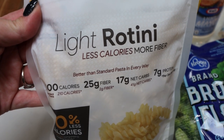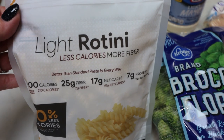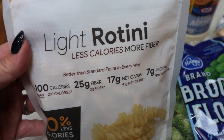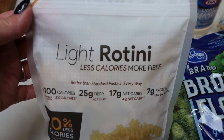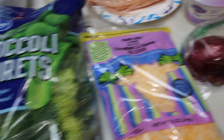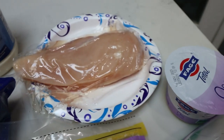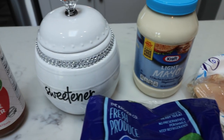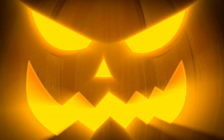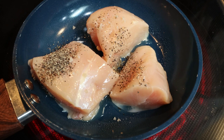It also contains 25 grams of fiber, 17 net carbs, and seven grams of protein. It comes in several shapes: elbows, penne, rotini, and linguine. I'll link Fiber Gourmet down below. You're also going to need some broccoli, light shredded cheese, a medium red onion, nonfat Greek yogurt, chicken, light mayonnaise, sweetener of your choice — again, Lakanto monk fruit linked with 15% off — and apple cider vinegar. I'm going to cook the chicken in a skillet sprayed with nonstick cooking spray, topped with a little salt and pepper, and get it cooked up and shredded.